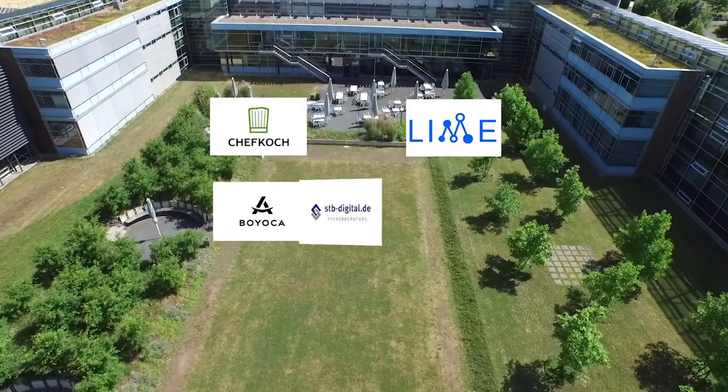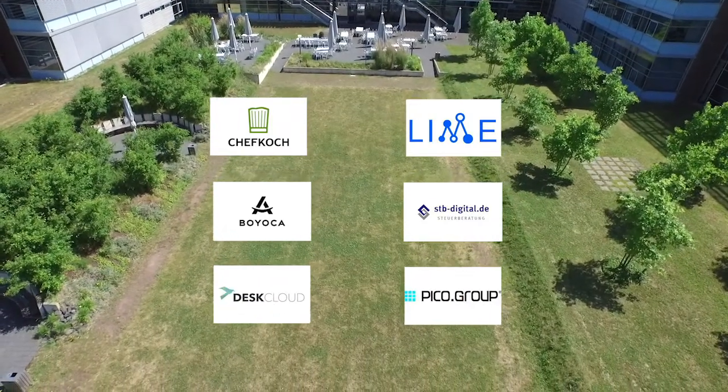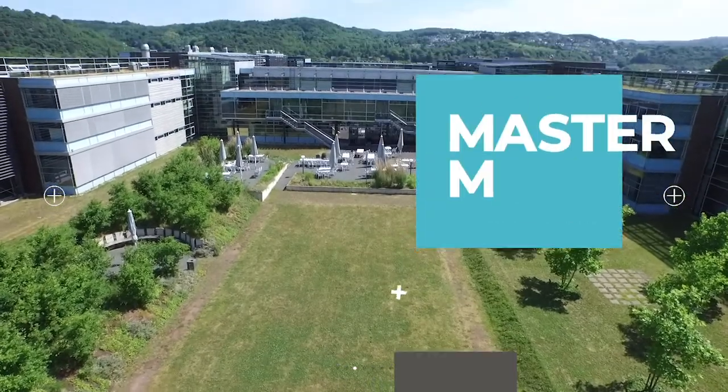And with that in mind, your team will for sure be one of the successful spin-offs and ideas that have been created at Rhein AhrCampus and Hochschule Koblenz.